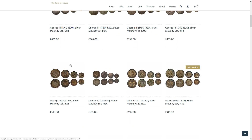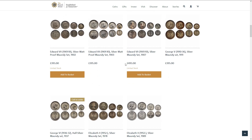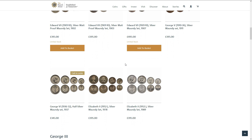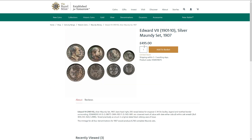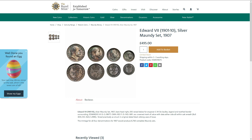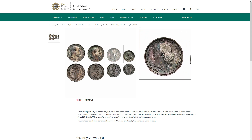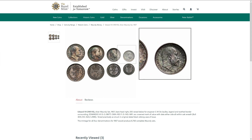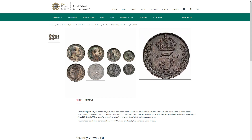As you can see there are quite a lot of sets, and some of them are still available in limited numbers. This is Edward VII, 1907. Again, none of these are in particularly perfect condition, but they're over a hundred years old, so that's understandable. £495 for those.